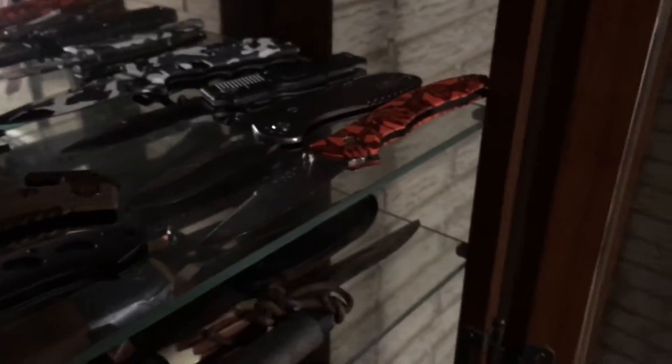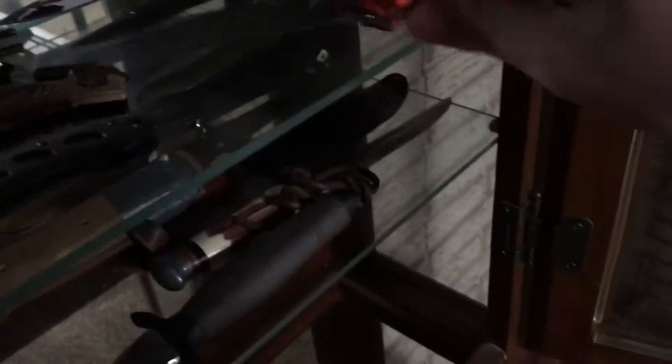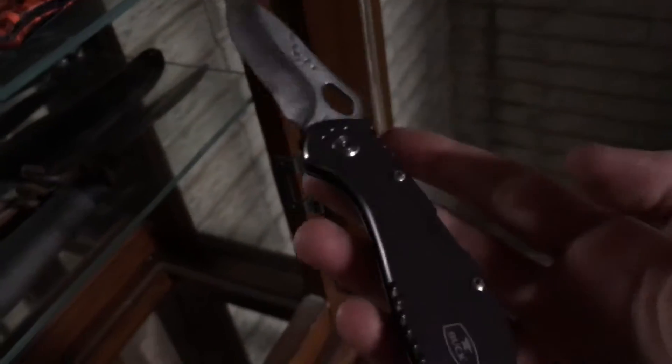And if you guys have seen a couple of my different videos talking about knives, I'm a big fan of Buck knives. I have this Buck 285 right there, and then this is the Buck 710 — I believe 721 — and both of them you can see have had a lot of use out of them, just because I really like Buck knives.